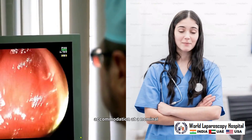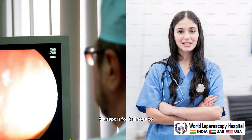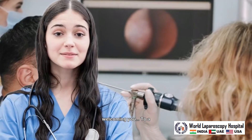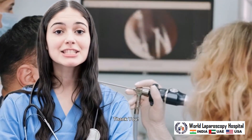We offer comfortable hostel accommodation at a nominal cost, along with dedicated transport for trainees to and from the hospital. We look forward to welcoming you to a structured, intensive, and fully guided GI endoscopy training experience at the World Laparoscopy Hospital. Thank you.